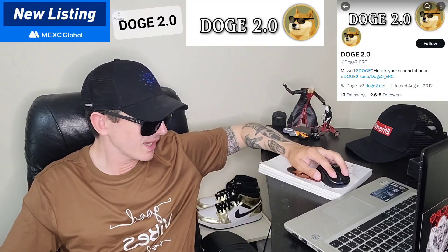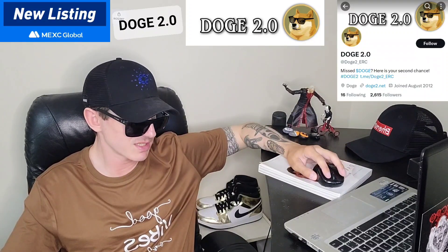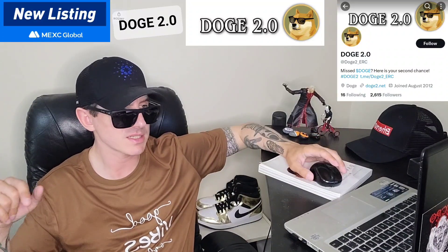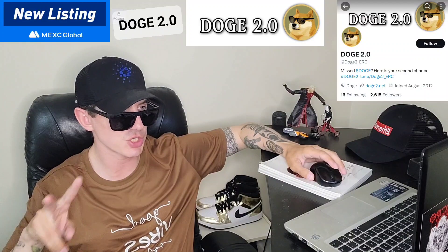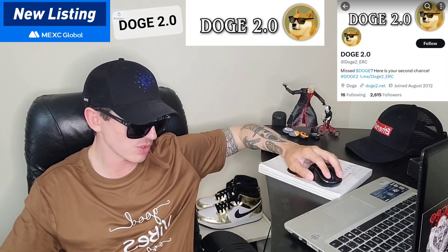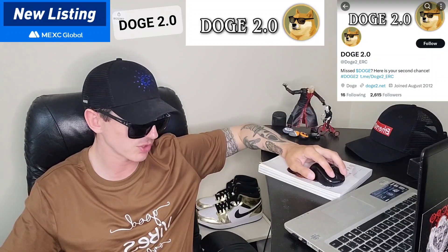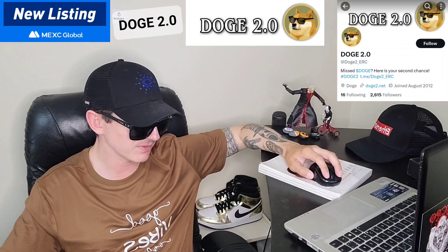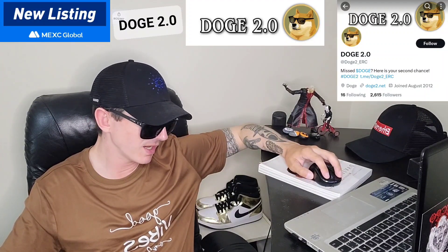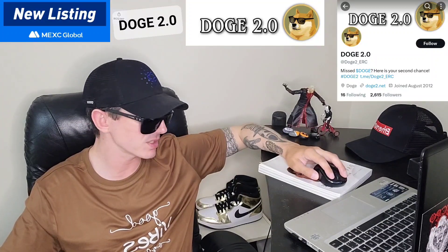Their Etherscan shows the official ticker symbol is Doge 2.0, listed on MEXC Global as Doge 2.0 as well, so don't get confused. They're sitting at almost 3,000 holders — currently 2,996 holders according to their Etherscan. The token has nine decimal places and a max total supply of 420,690,000,000,000 tokens — very much the standard meme number for meme tokens these days.